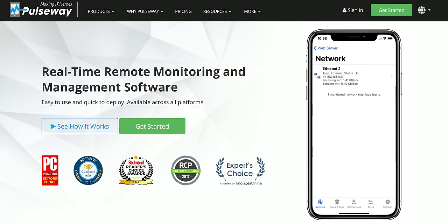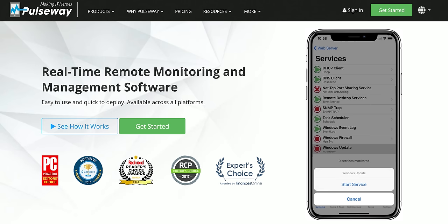If you enjoy getting work done while not at work, then you need Pulseway, the software that lets you remotely monitor, manage, and control all your IT systems from one app. Try it for free and get 20% off their team's plan when you sign up at the link below.